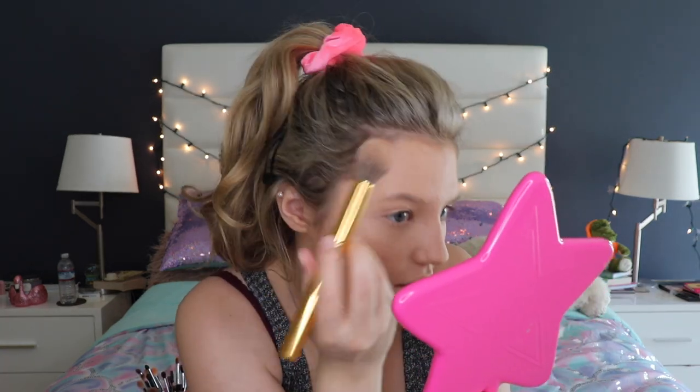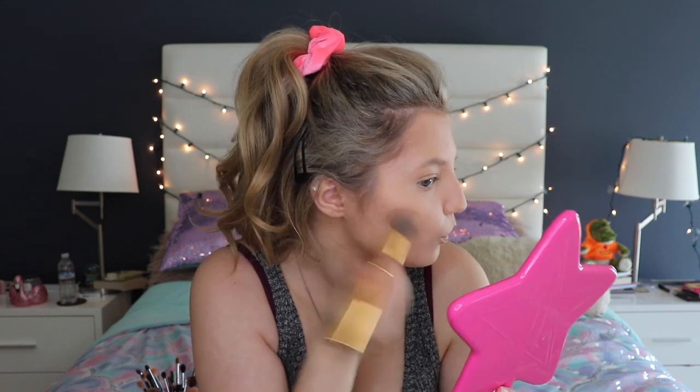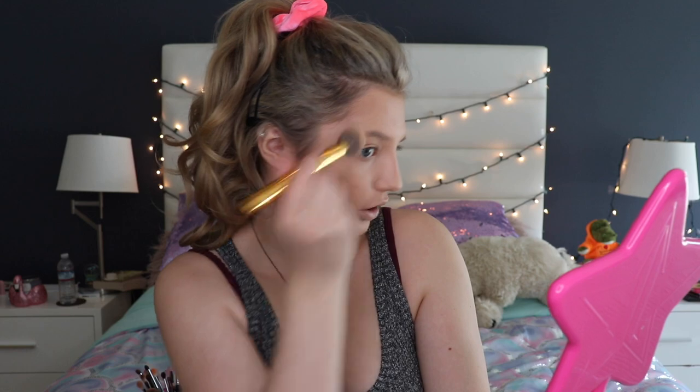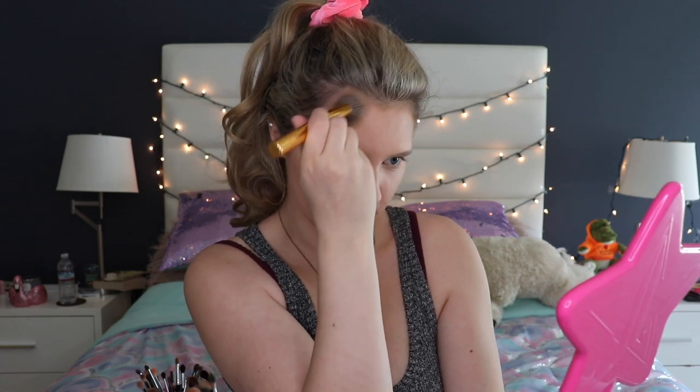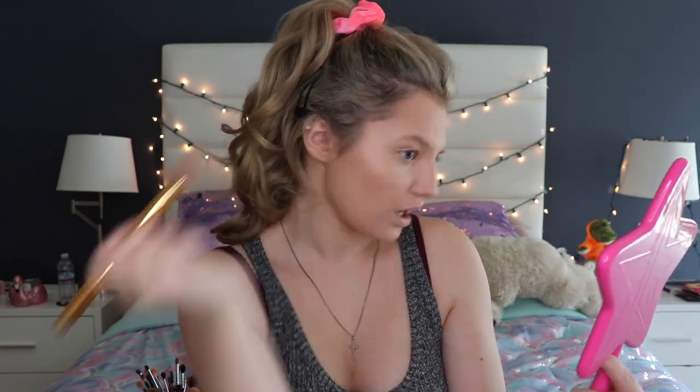You don't necessarily have to lift the brush — just go in the shape of a three: one, two, three. Then you just lightly dust it over those areas, blend it out to how you best see fit and how you want it to look. That's how I do my contour. Let's do the other side now.